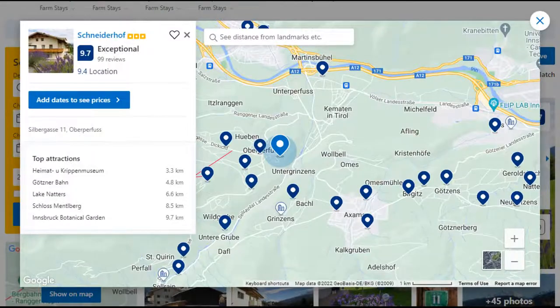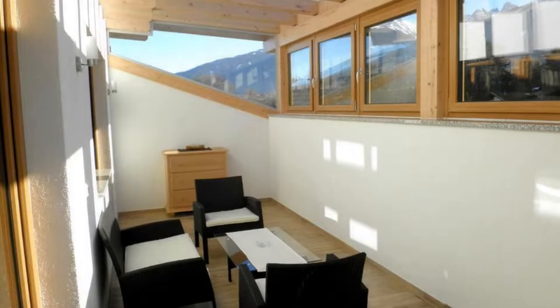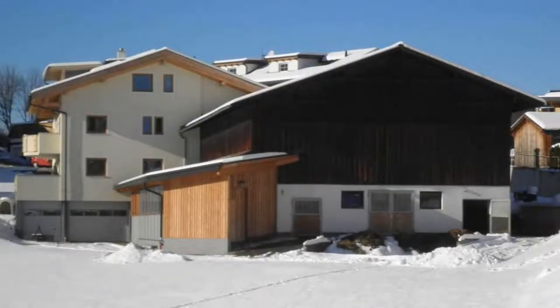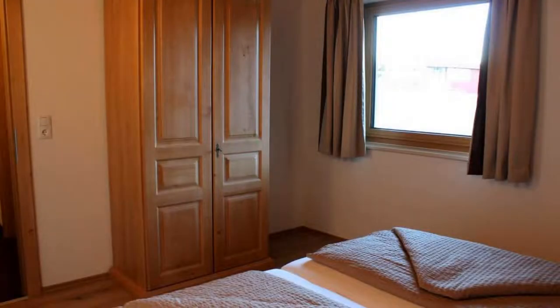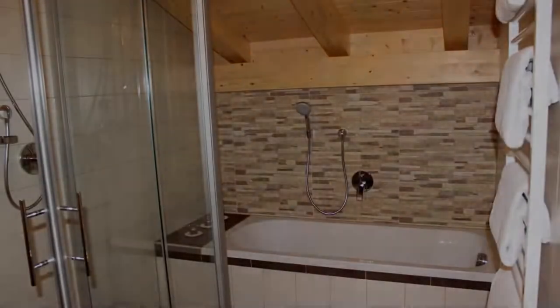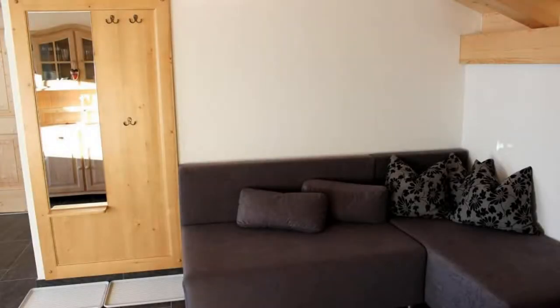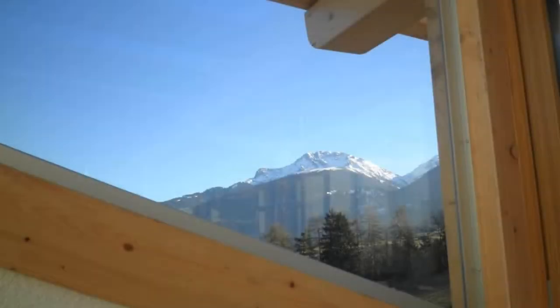Number 3. It is a 3-star property. The location of the property is superb and the guests love walking around the neighborhood. Check-in time is 2 pm and check-out time is 10 am. Guests are required to show a photo ID and credit card at check-in. Pets are not allowed in this property. There are 10 types of rooms available on booking.com. You can book online and enjoy it.